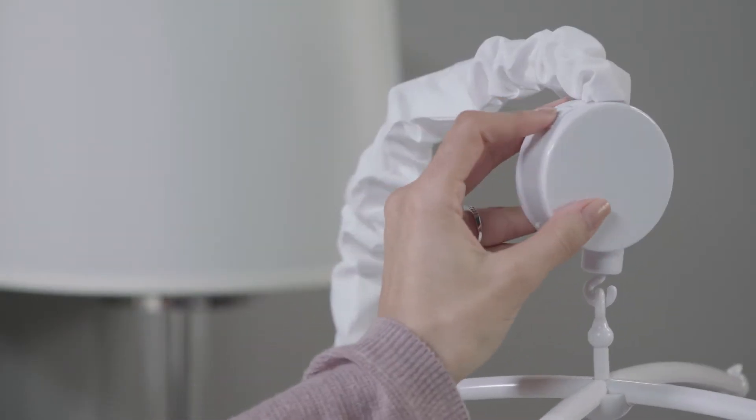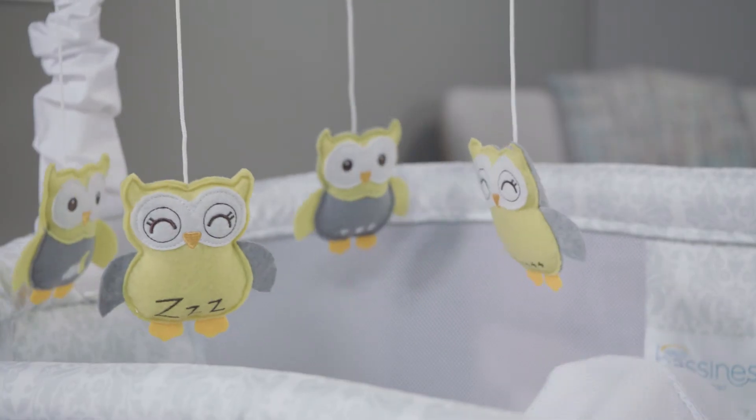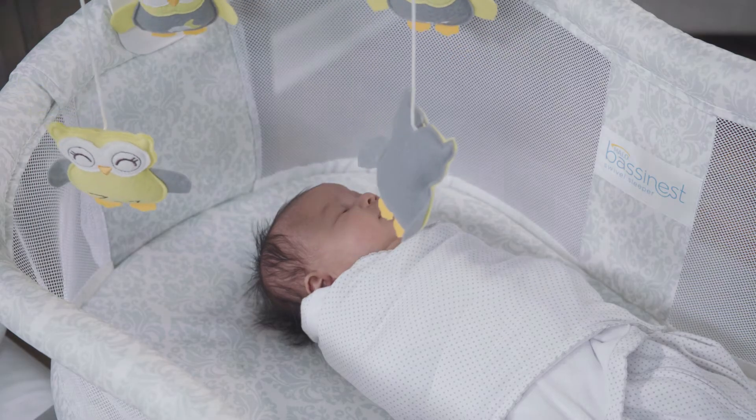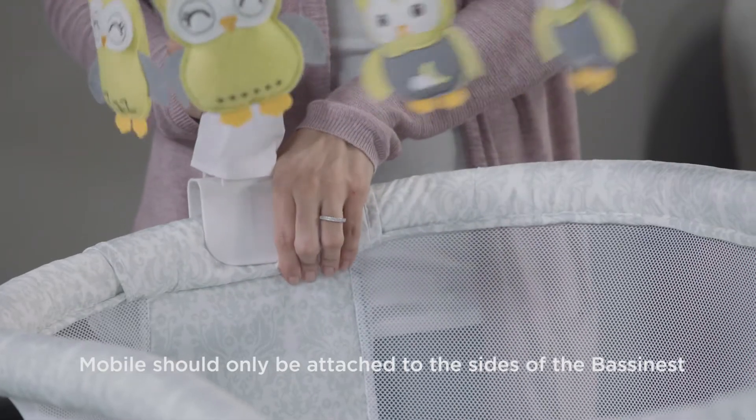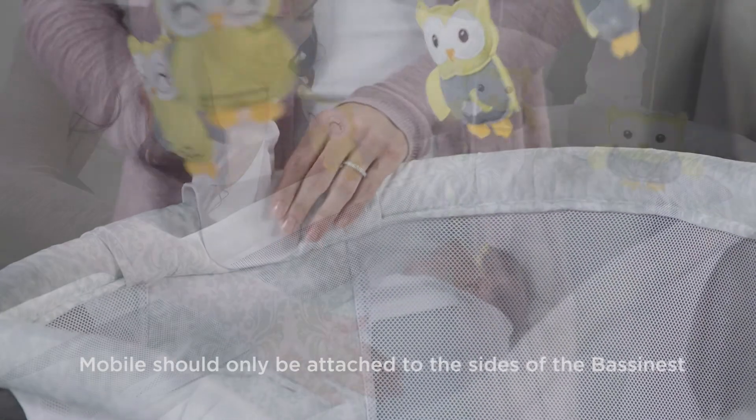Plus, your baby can listen to the soothing sound of Brahms' lullaby as the mobile slowly twirls above. Its sturdy clamp attaches easily and securely to the side of the BassiNest Swivel Sleeper.